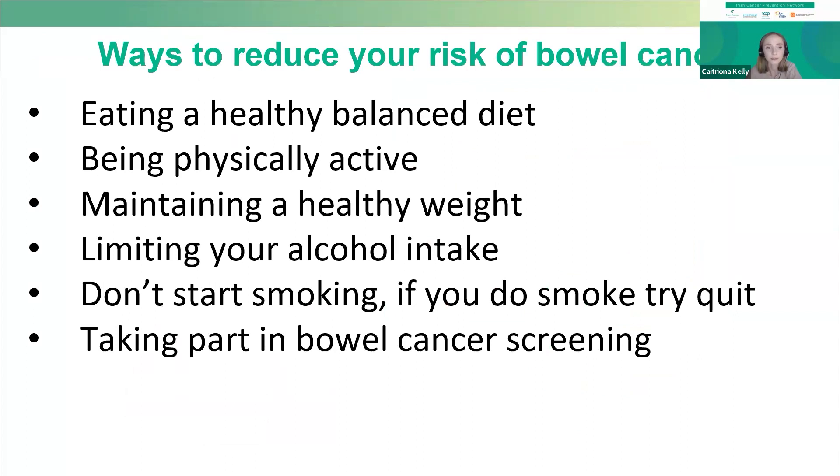So what are these steps? Well, they include things like eating a healthy balanced diet, being physically active, maintaining a healthy weight, limiting our alcohol intake, not smoking — or if you do smoke, quitting — and taking part in bowel cancer screening. I'll go through all of these in a bit more detail.